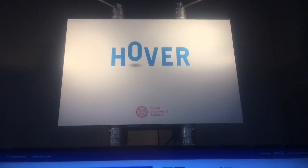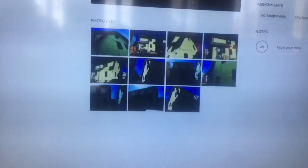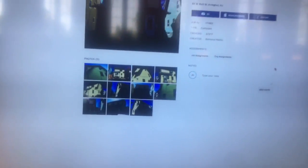At Digital Insurance Agenda Amsterdam, I'm having a nice presentation here — Hoover — and they make 3D models out of pictures from your iPhone. The company started in 2011 and it basically allows you to put pictures from your iPhone on the web,